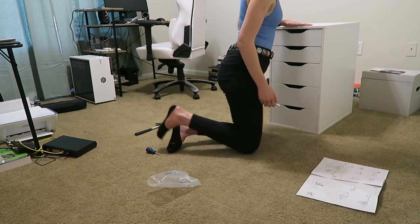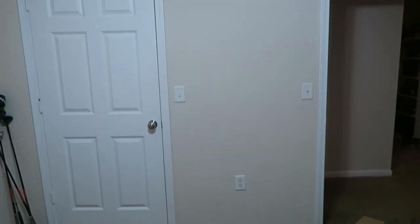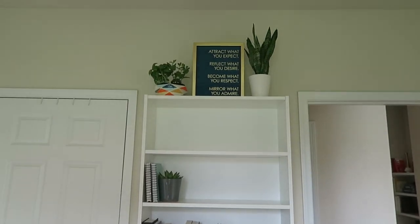Another box from Ikea — this one's going to be a bookshelf, and it's going to go right here. Let's assemble it! Obviously I still need to fill up some of the shelves and style them, but we've got to start.